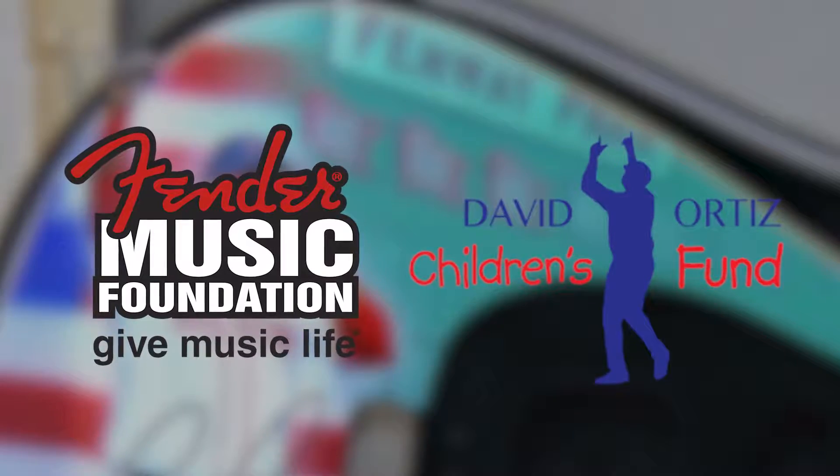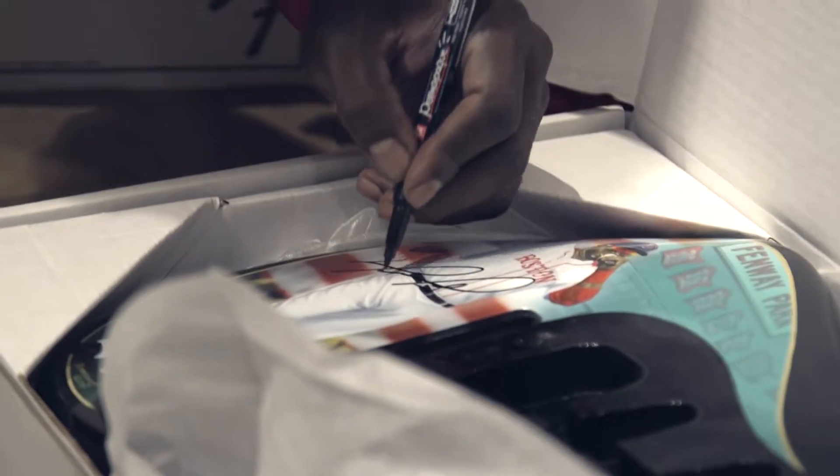So the futures of music and youth are the winners of this collaboration between the Fender Music Foundation and David Ortiz.